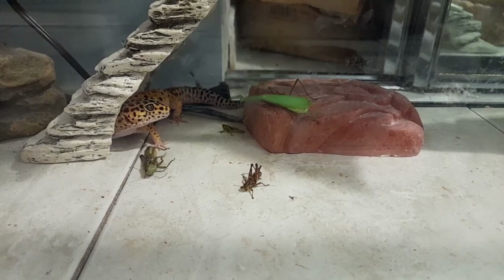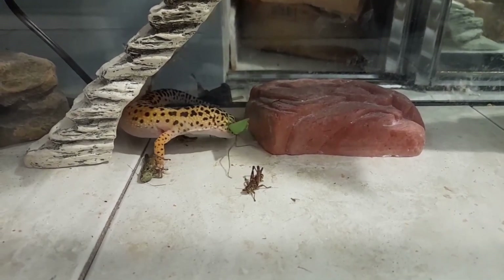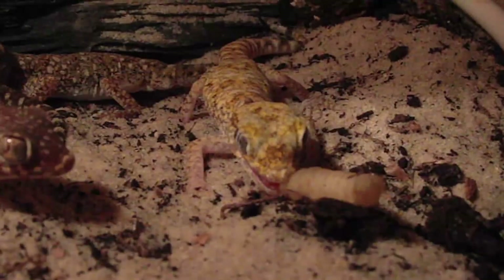Leopard geckos are insectivores and primarily eat crickets, mealworms, and other small insects.